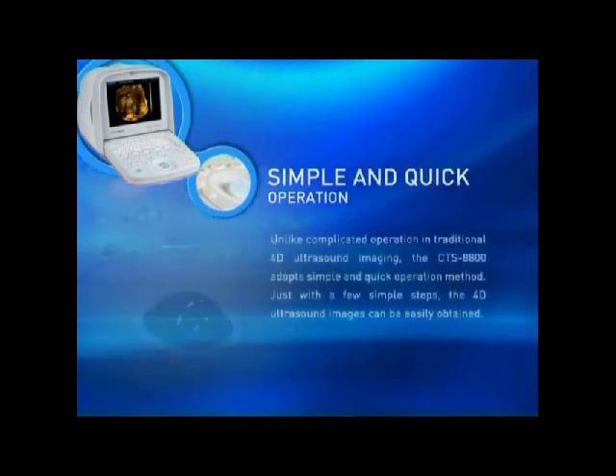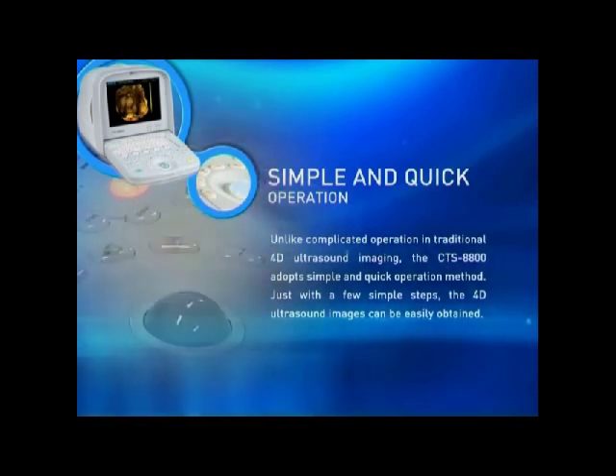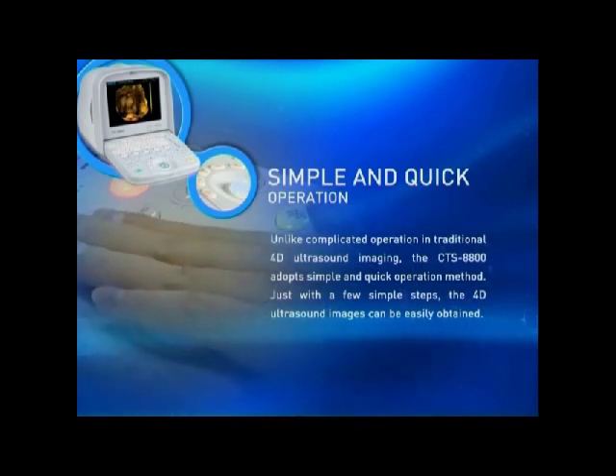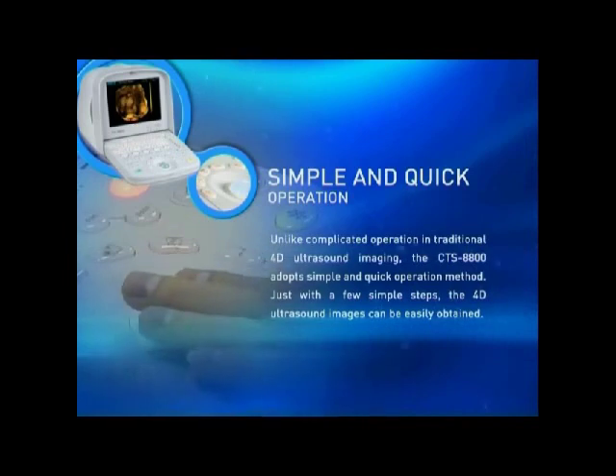Simple and quick operation: unlike the complicated operation in traditional 4D ultrasound imaging, the CTS-8800 adopts a simple and quick operation method. Just with a few simple steps, the 4D ultrasound images can be easily obtained.